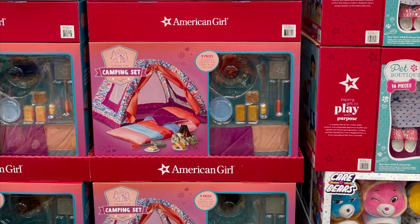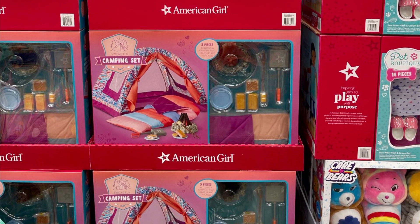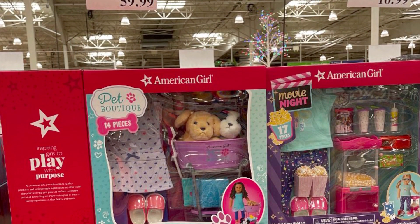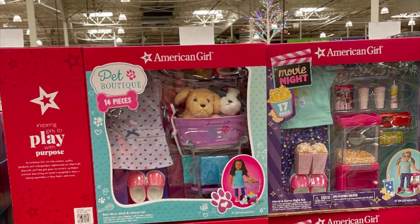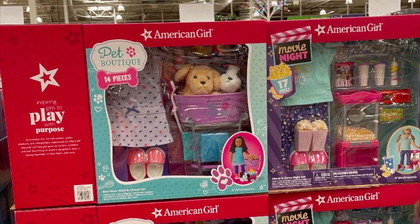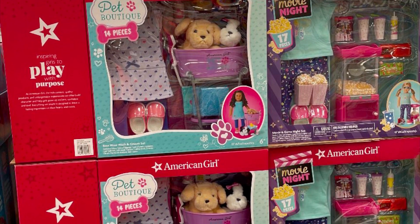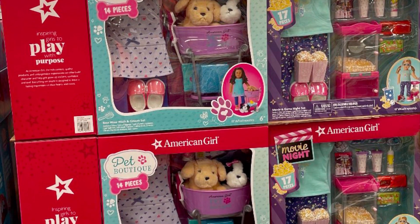In today's video, we are going to take a look at one of the Costco exclusive sparkling ballerinas and one of the Costco play sets called Movie Night. To my knowledge, there are three play sets available in total — there's also a pet boutique and a camping set as well.